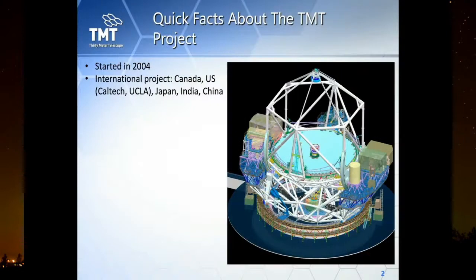TMT is an international project — a result of collaboration between several countries including Canada, the United States (represented by Caltech and UCLA), Japan, India, and China.